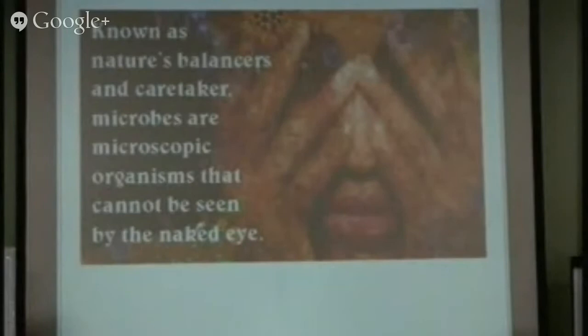We know that as nature's balancers and caretakers, microbes are microscopic organisms that cannot be seen by the naked eye. We've got set around the room microbial products — they're liquids and they've got a lot of activity in them, but you can't visually see them with the naked eye. We've got a microscope set over here that shows the microbes in Microbial Mineral Master — you can actually visualize them.